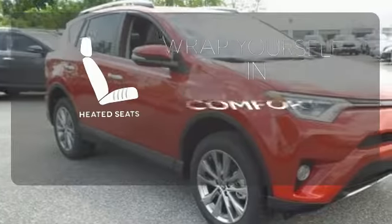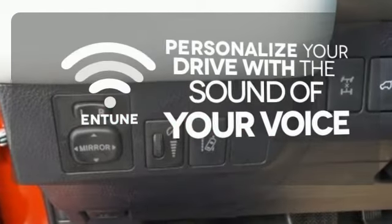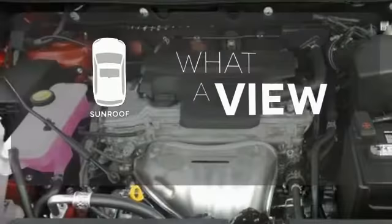Ward off the chills with the heated seats. Personalize your drive with the voice activated and tuned system. The sunroof gives you fresh air for your drive.